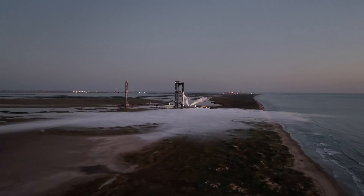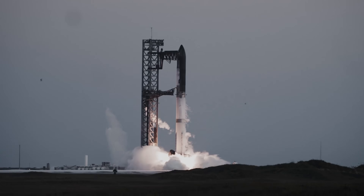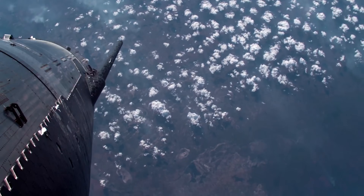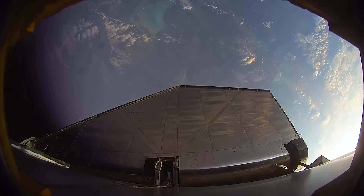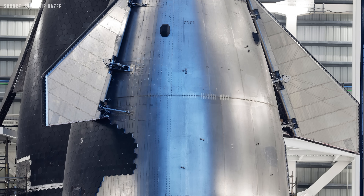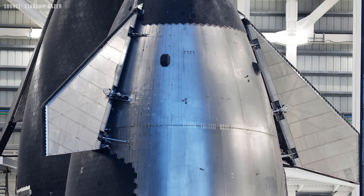SpaceX could also improve the flight algorithms and increase control authority, allowing Starship to reorient itself using only aerodynamic surfaces if it loses attitude control and begins re-entry in an unexpected orientation. Essentially, if Starship starts behaving unpredictably — like an out-of-control aircraft — it could still interact with the atmosphere and use forces such as lift and drag to stabilize itself. The flaps could then generate the control forces needed to bring it back into a proper re-entry attitude.